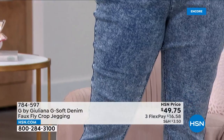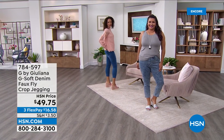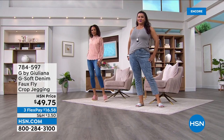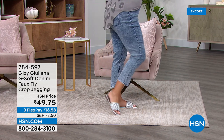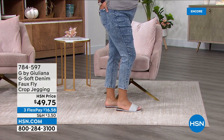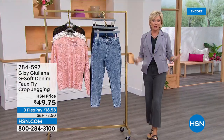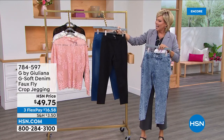Every time G-Soft jeans come out, they become a customer pick. If you haven't tried G by Juliana Rancic here at HSN, go to hsn.com and type in G — pages and pages, different collections. This is really exciting to add to the lineup because, let's face it, most of us are not the same size coming out of almost a two-and-a-half-year pandemic. Embrace and love yourself where you're at — don't let your fashions make you feel less than. This will fit no matter where you're at in that journey. Item is 784597.